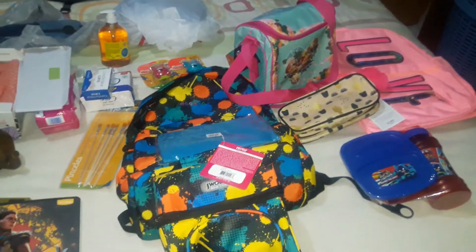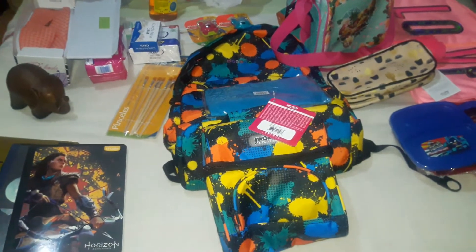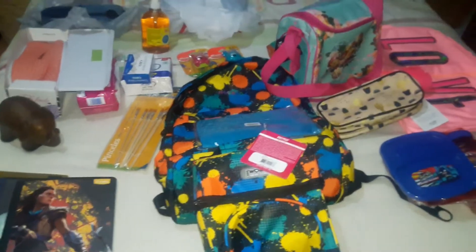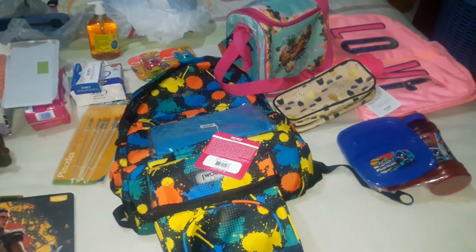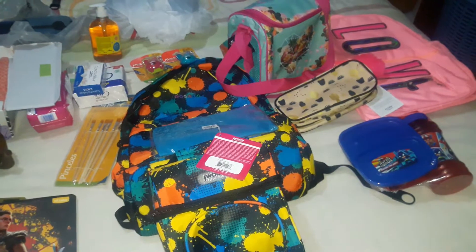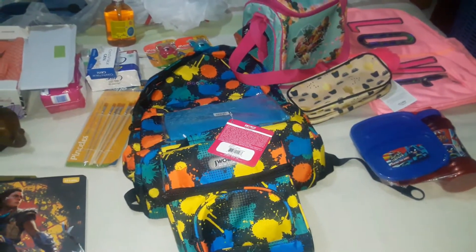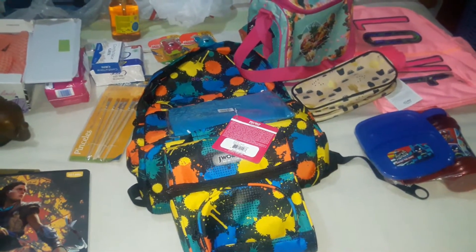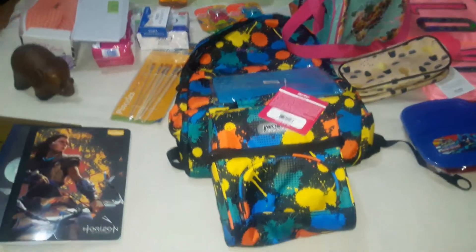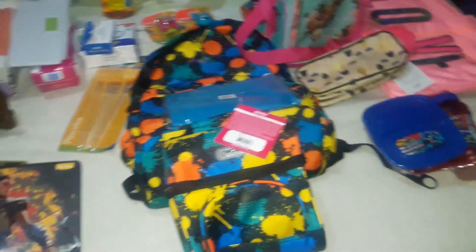Back to school shopping has begun because the kids go back to school the second week in February, so I just wanted to get a few items starting now so that I'm not having to get everything all at once. There's still about three weeks left of school and we won't get the supply list until February. So this is just the basics — and there are some household items included, plus one decorative piece.